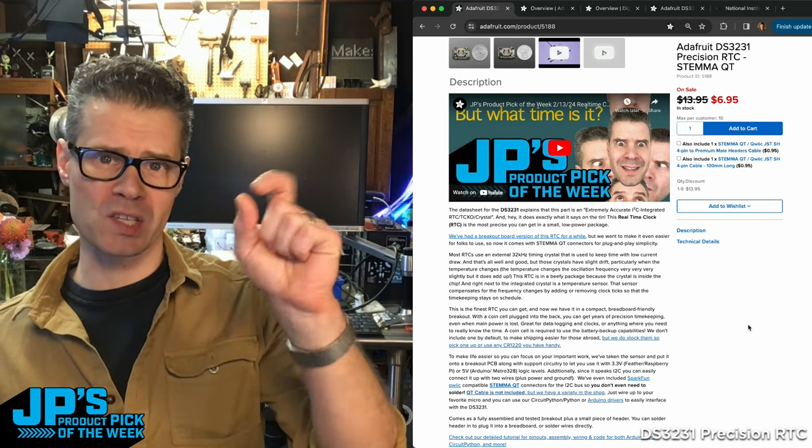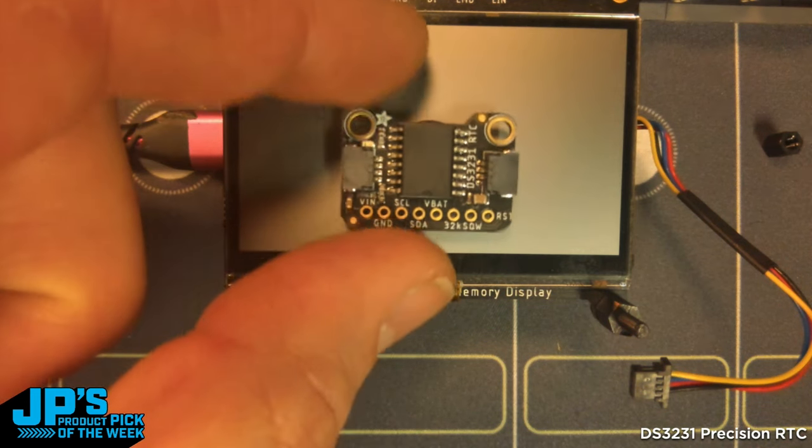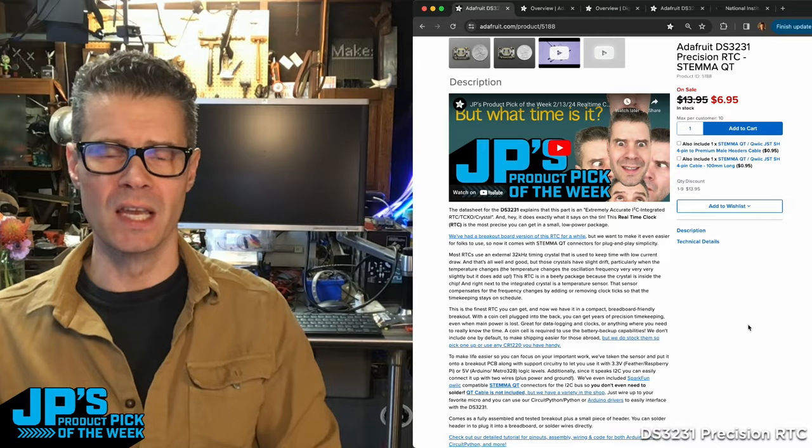The crystal is sitting there oscillating, but the temperature can change that oscillation. So it has temperature compensation, so it can adjust the time that it's reporting based on any changes in temperature.